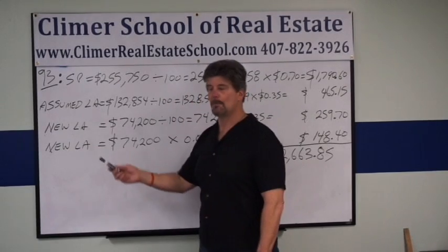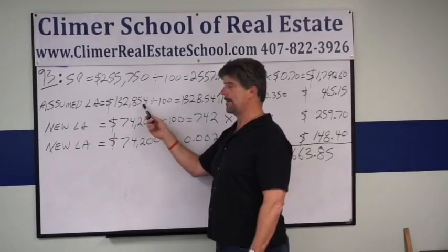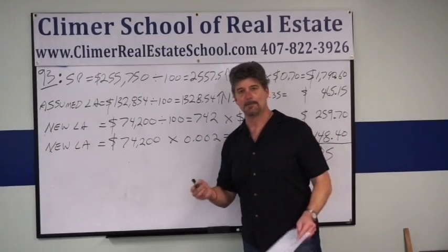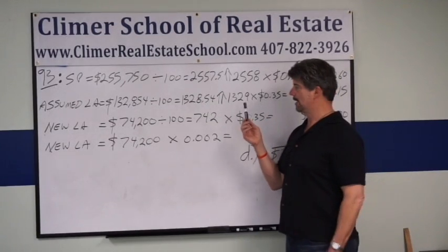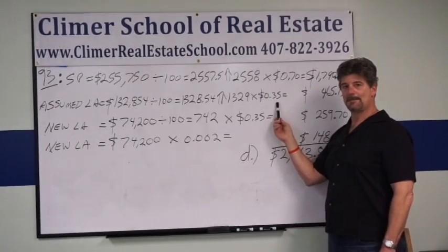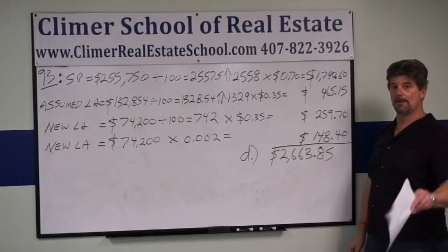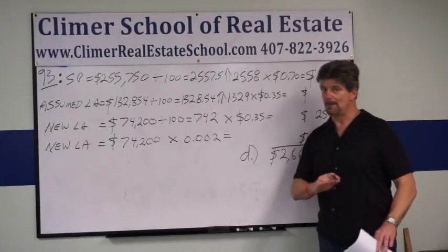If we do the same thing for our assumed loan amount of $132,854, divide by 100 because it's a documentary stamp. You get $1,328.54, but you can't buy a part of a stamp, so you round up, and the buyer would be buying 1,329 doc stamps. Each doc stamp on the note costs 35 cents. So 1,329 doc stamps times $0.35 each is $465.15. That's on the assumed mortgage, and there's no intangible tax because that was already paid when it was created.